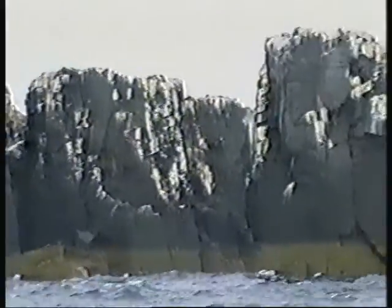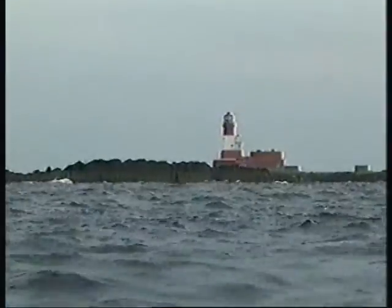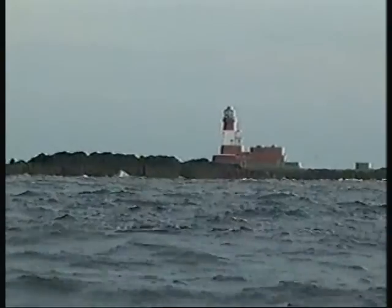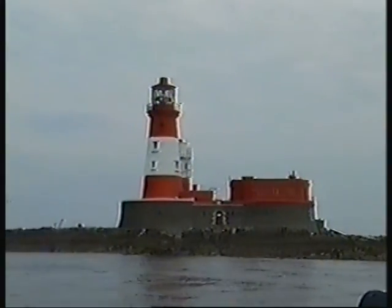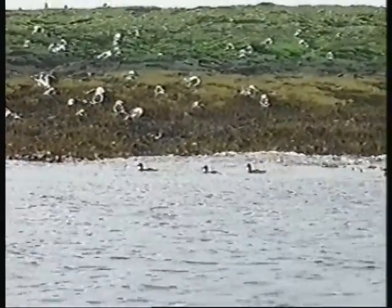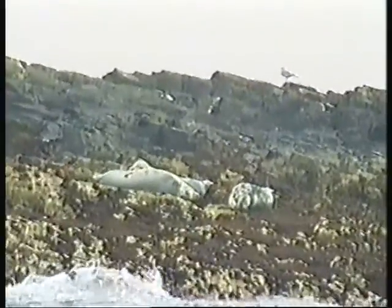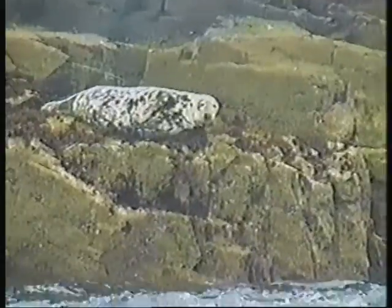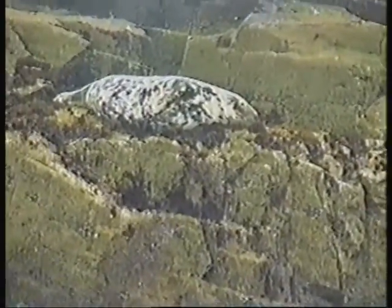Mid-September is not the best time to see the birds, but we could see where they'd been. This is the modern Longstone Lighthouse. The original was closely associated with Grace Darling and her family. The seals were awaiting their pups, due to arrive in late October.